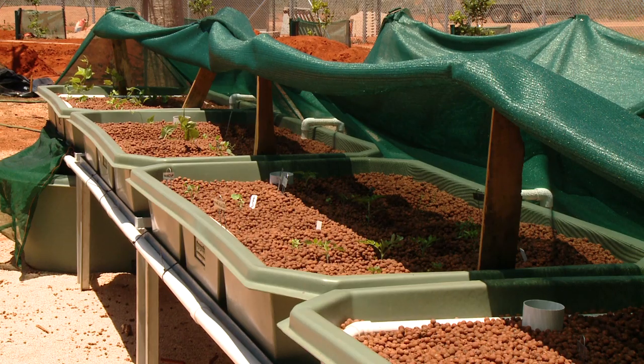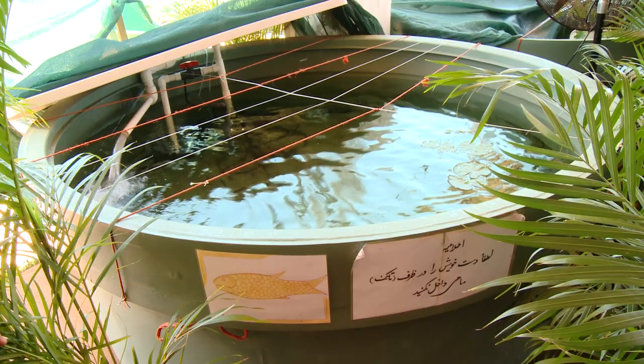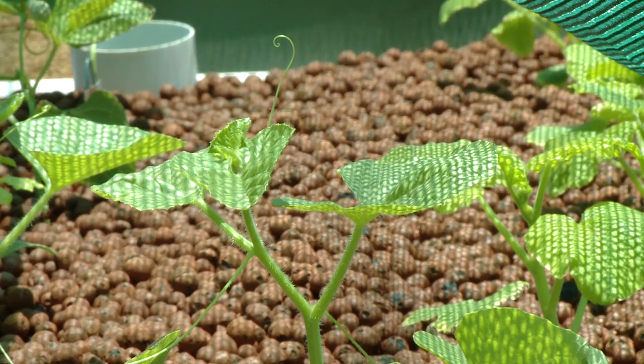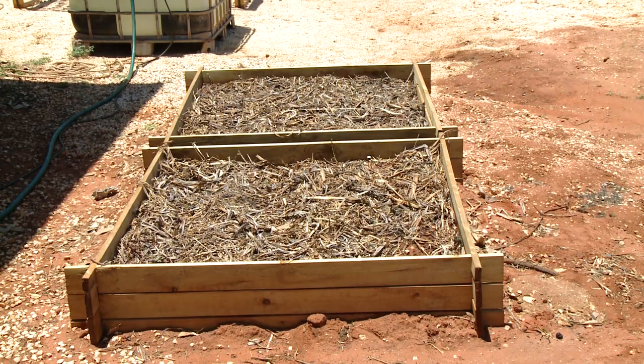What we have here is a small hobby size aquaponics set up where we grow a number of barramundi up to plate size. We then have a series of plants which take the waste water from the fish, convert the waste into nitrates which feed the plants, and we return the freshened water back to the fish tank, so it's an entirely organic process. We're also recycling 100% of our food waste from the kitchen into composting.